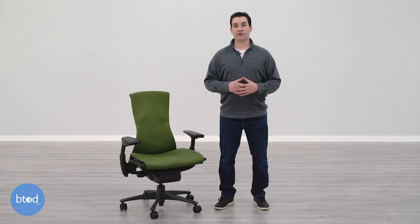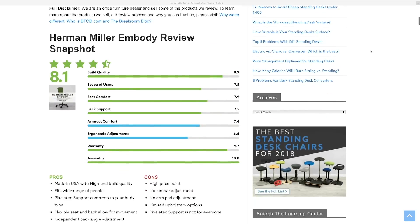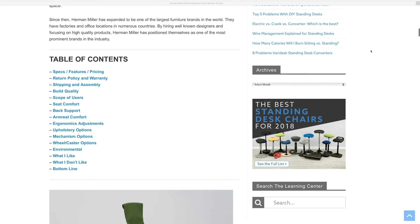The Embody is not going to be right for everyone, but I do think it is a really nice ergonomic office chair. It may not check everyone's boxes, but if it meets all of your needs, I would definitely recommend considering the Embody for your next office chair purchase. If you'd like any more information on the Embody chair, I would highly recommend visiting our blog — there's a link in the description that will take you to our full in-depth review that goes over everything having to do with the Embody.